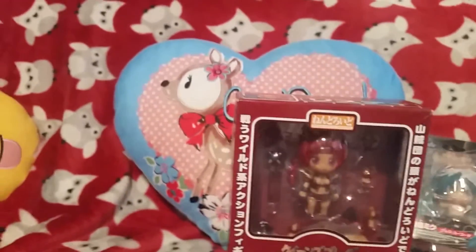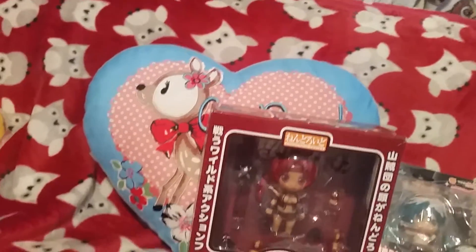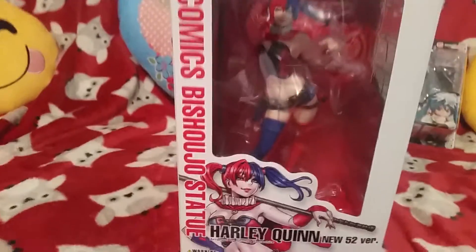The next thing is my big one, and I got no customs charge, which is amazing. I got the Kotobukiya New 52 Harley Quinn — the New 52 version. I absolutely love her and I'm trying to get all the Harleys. So there's the front.